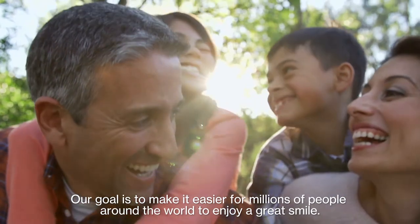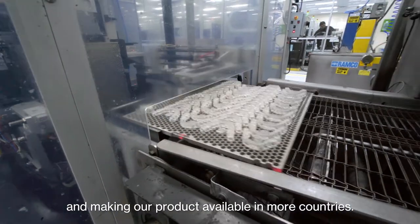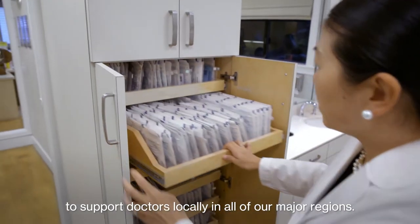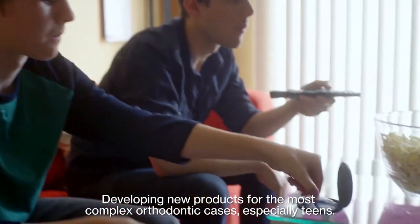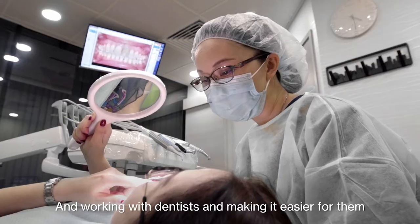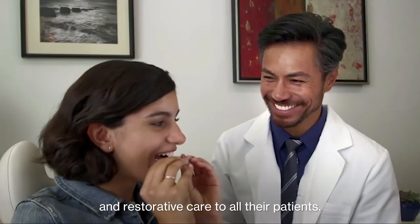Our goal is to make it easier for millions of people around the world to enjoy a great smile. We're doing this by expanding our business globally and making our product available in more countries, adding new treatment planning and manufacturing facilities to support doctors locally in all of our major regions, developing new products for the most complex orthodontic cases, especially teens, and working with dentists to make it easier for them to offer simple teeth straightening solutions, along with high quality dental procedures and restorative care to all their patients.